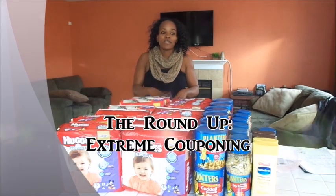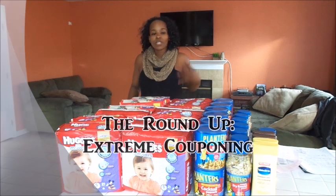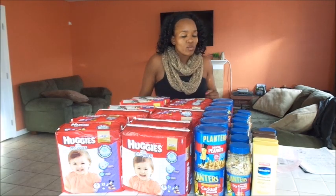This is my coupon haul for the starter this week. I'm going to share with you guys Rite Aid, a little bit of Walgreens, CVS, Dollar Tree, and a tiny little Target deal that I did as well.